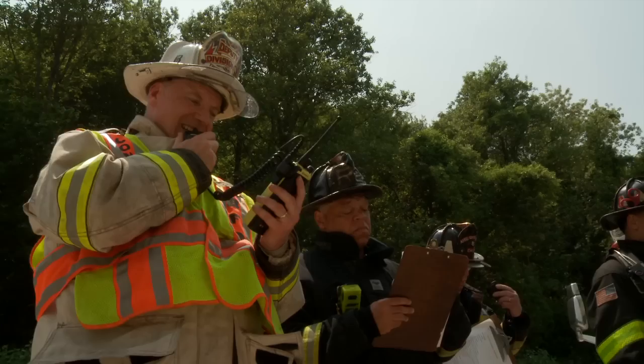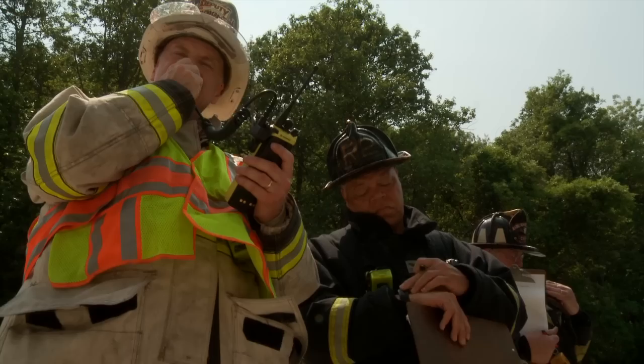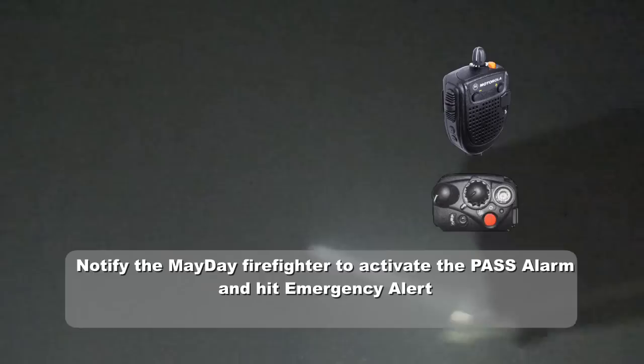Members of Engine 24 are trapped. The report came into Ladder 23 on the third floor. All companies operating at Box 2461, maintain radio silence and stand by for mayday transmission. Ladder 23 is reporting a mayday on floor number 3 in the rear — partial collapse, members of Engine 24 are trapped. National command, initiate mayday response and assign the fire ground channel.